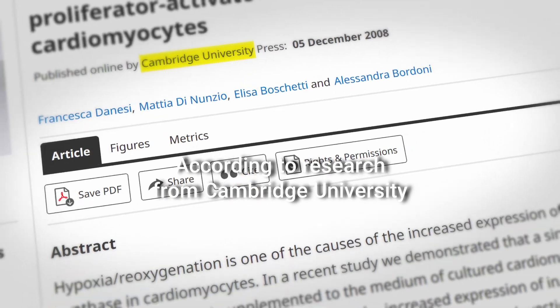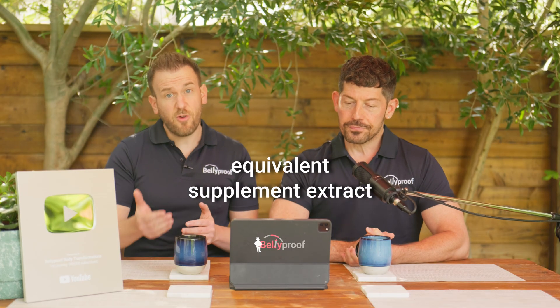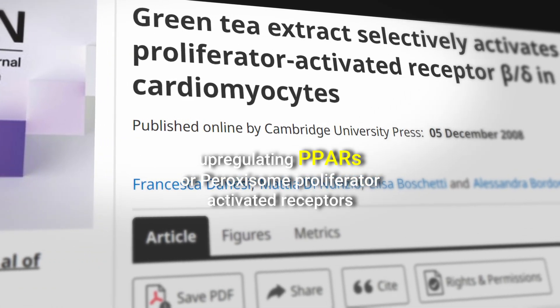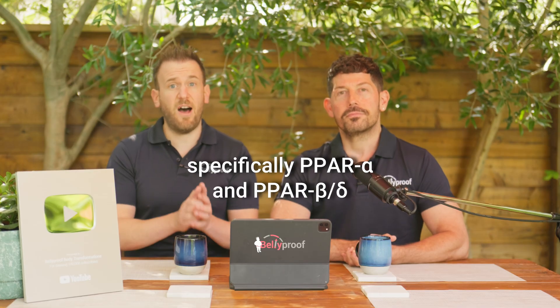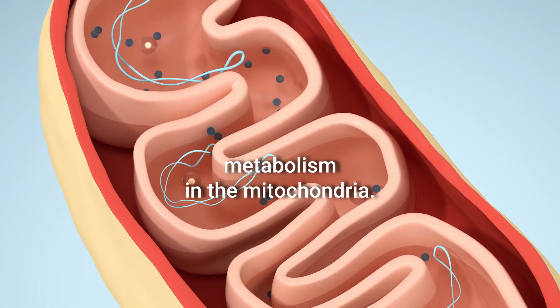According to research from Cambridge University, drinking just five cups of green tea or the equivalent supplement extract can promote specific changes by upregulating PPAR — or peroxisome proliferator activated receptors — specifically PPAR alpha, beta and delta. These PPARs enhance fatty acid metabolism in the mitochondria.